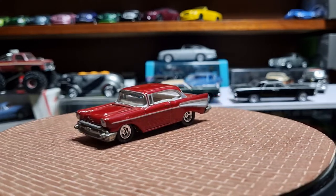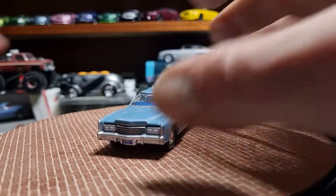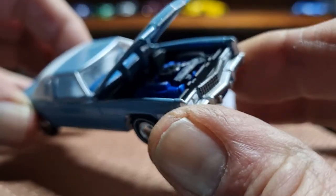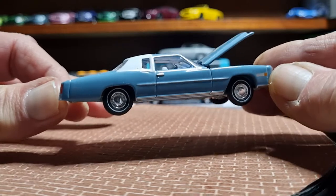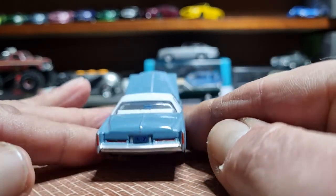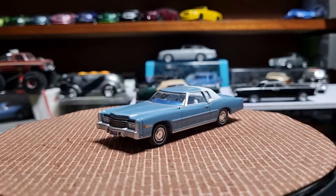From Autoworld, a Cadillac El Dorado — gorgeous in powder blue. Opening hood with a 500 cubic inch V8 in there, beautiful white wall tires, and a half vinyl padded roof. Tampo tail lamps too. A beautiful car, and they've just got a couple of new ones in their latest release as well. Love the old Caddies and Lincolns.